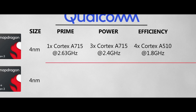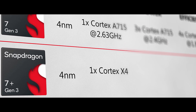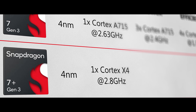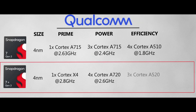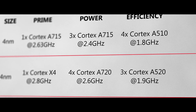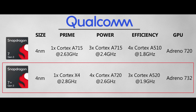This generation, the upgrade is the 7 Plus Gen 3. Here we get an actual prime core — the Cortex X4, the same one found on the 8 Gen 3 — though understandably clocked a little lower at 2.8 GHz. We then have four performance cores, the A720, clocked at 2.6 GHz, and three efficiency cores, the A520, clocked at 1.9 GHz each. For the GPU, we get the Adreno 720 and 732 on the respective chips.